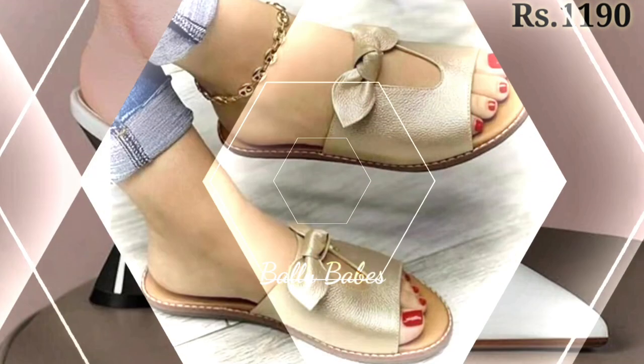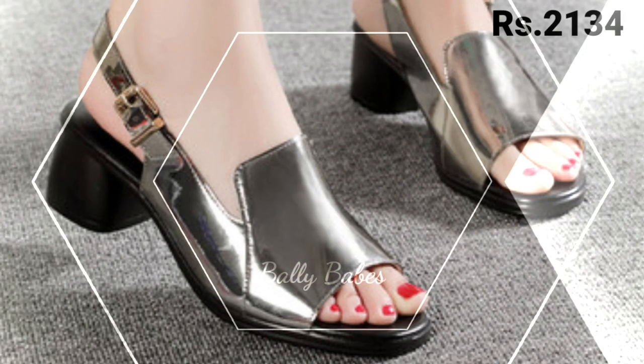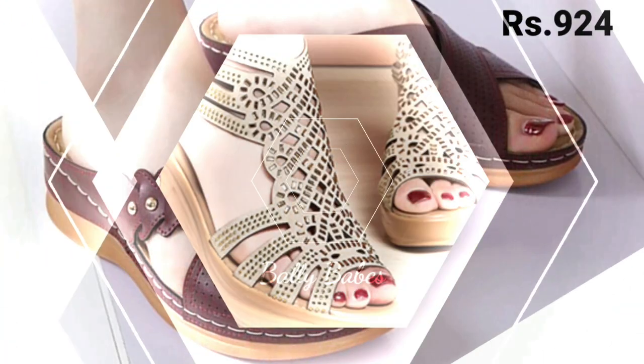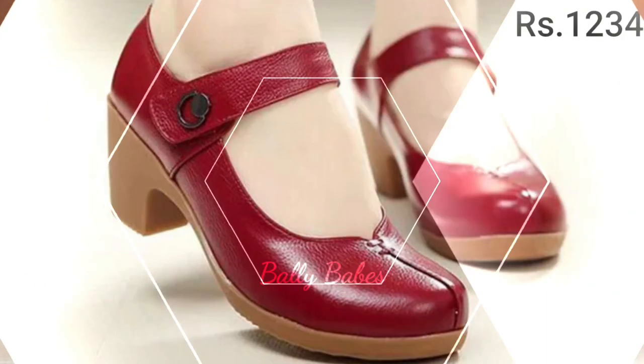Now let's talk about the heels collection. These timeless classics are a must-have in any woman's wardrobe. From sleek stilettos to chunky block heels, there's a style to suit every occasion. Not only do they add a touch of elegance to any outfit, but they also have the power to make you feel confident and empowered.